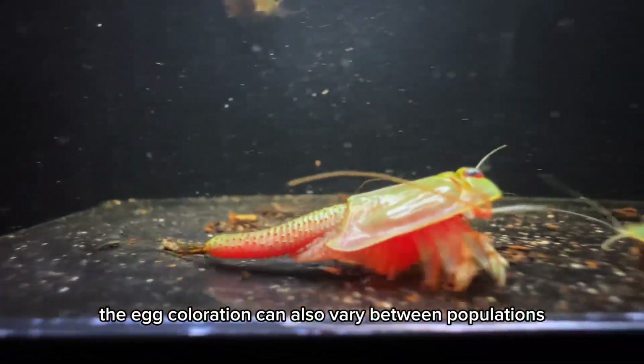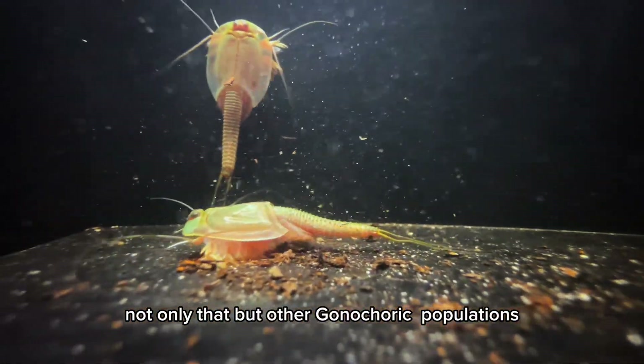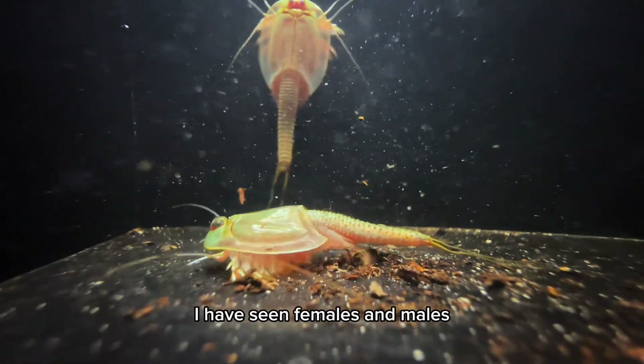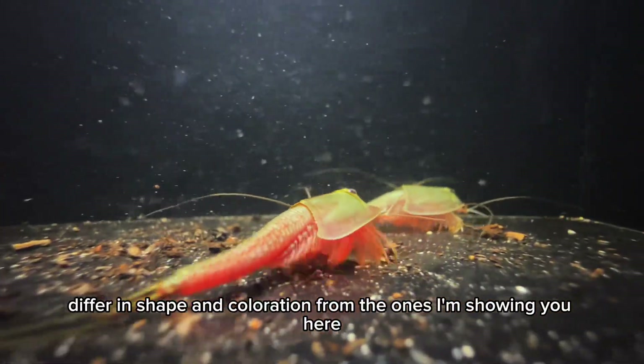The egg's coloration can also vary between populations. In other gonocoric populations, I have seen females and males differ in shape and coloration from the ones I'm showing you here.